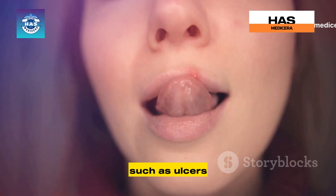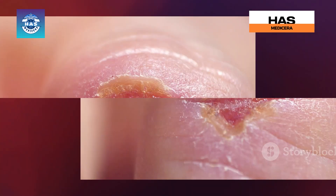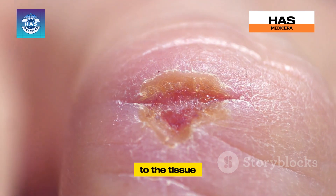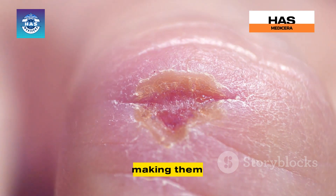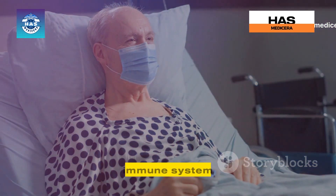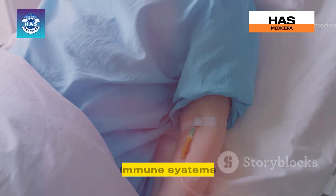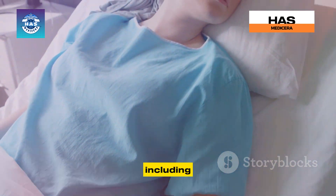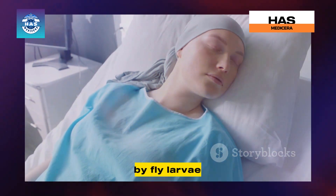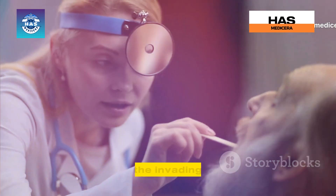Open wounds in the mouth, such as ulcers or cuts, can also become entry points for fly eggs. These wounds provide easy access to the tissue inside the mouth, making them prime targets for flies looking to lay their eggs. A weakened immune system can also increase the risk of oral myiasis. People with compromised immune systems are more susceptible to infections, including those caused by fly larvae, because their bodies are less able to fight off the invading organisms.